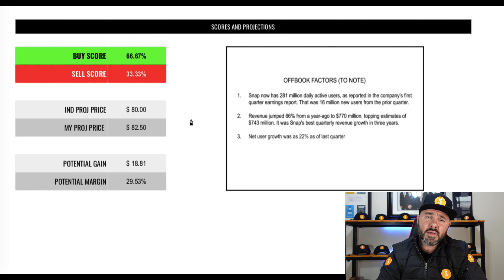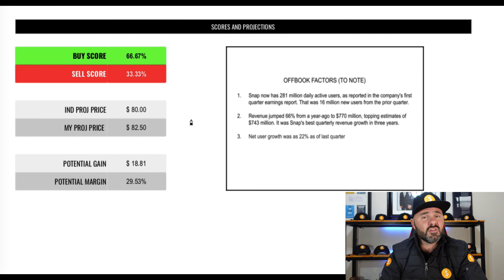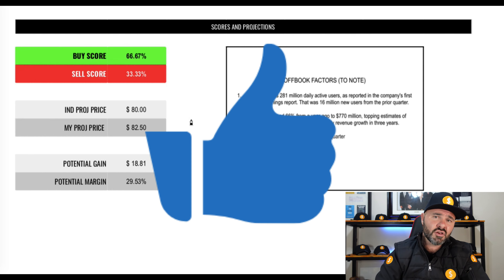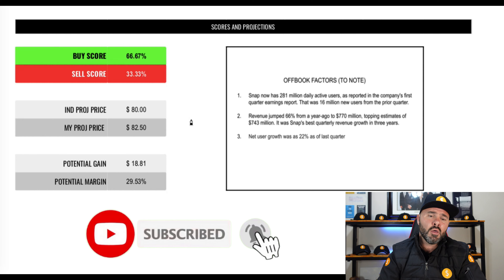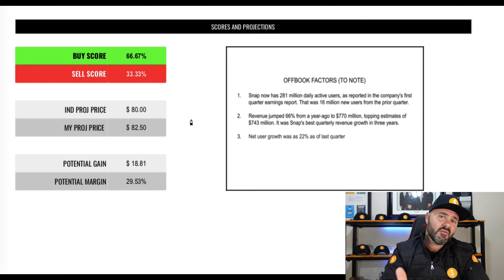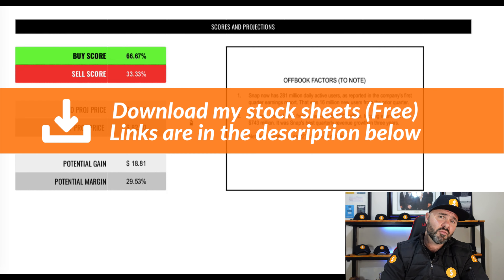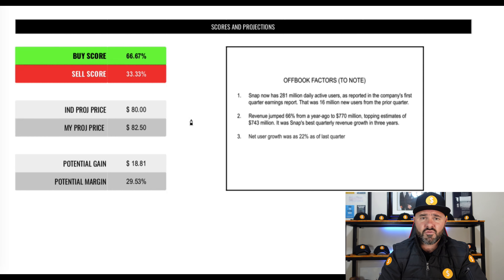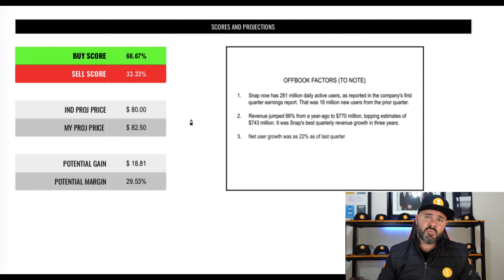I'd be very interested to know your thoughts in the comments — are you currently invested, what was your entry point, and do you have a planned exit point? If you enjoyed this video, please click the like button and consider subscribing, as we release videos like this every single day. You can also download the stock sheet presented here for free from our website — the link is in the description below.